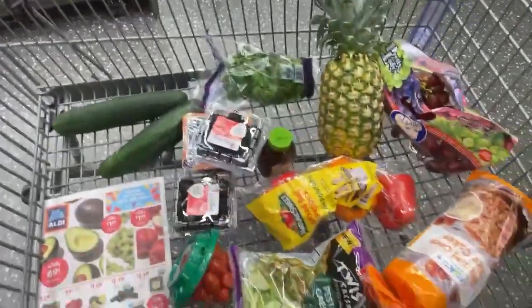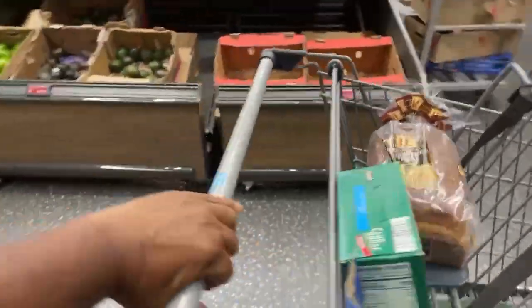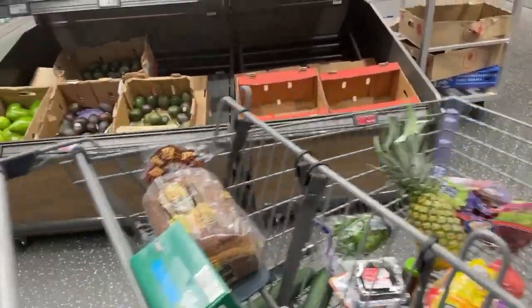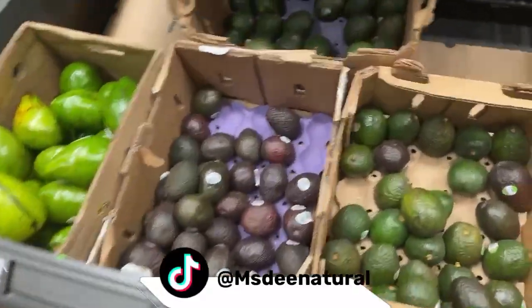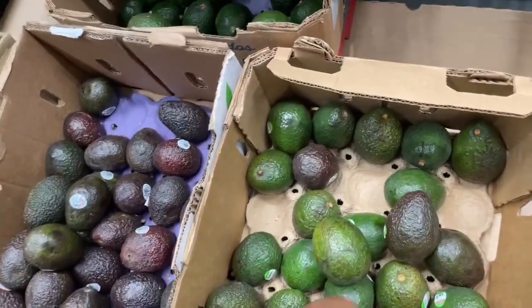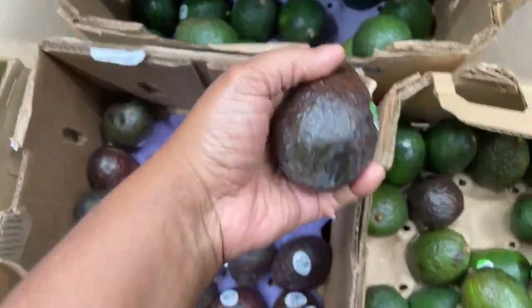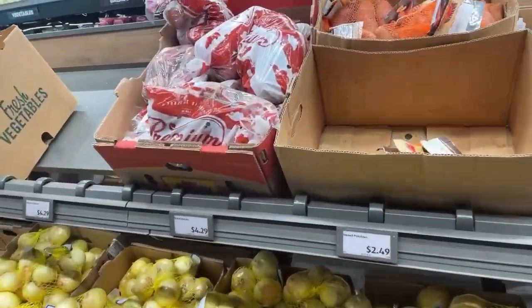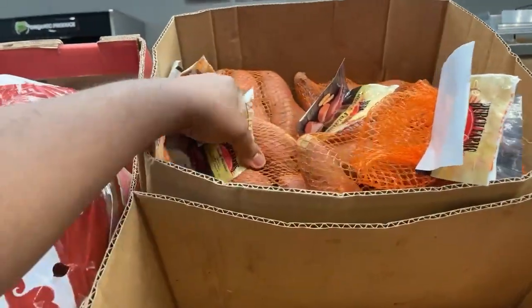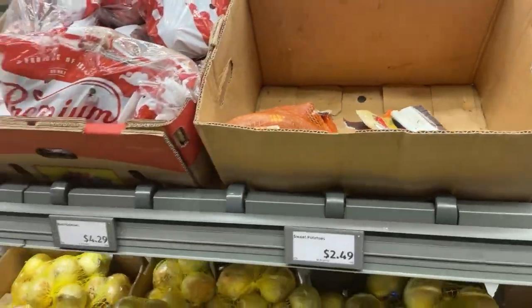So this is my cart so far. Let's see what else we're gonna pick up. Let's pick up some avocado — it's not over 69 cents. This one is too wide, I just need like two or three. Let's grab some potatoes — the last ones I bought were not very good. I don't like the way these are looking, so we're gonna pass.